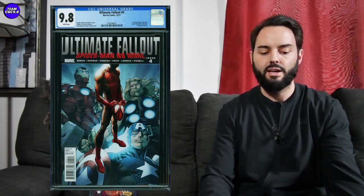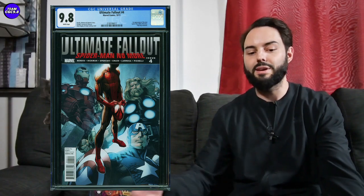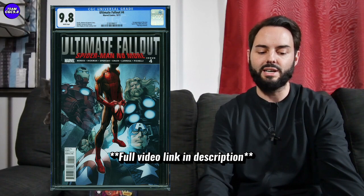I think if this one gets down to around $3,000, that's the point where you just have to say yeah, this is the modern comic to own in a 9.8. If I didn't already have one in a 9.8, I'd probably start thinking about buying one, because it really is the key modern comic in 9.8 to get — it has the first appearance of Miles Morales.